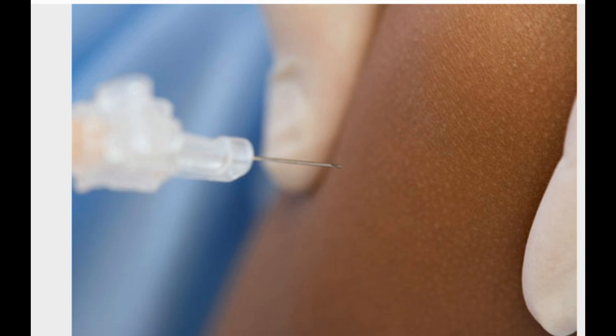Birth Control Shot. It's called Depo-Provera, and it's a hormonal shot that protects against pregnancy for three months. For the typical couple, it works better than the birth control pill — only 3% of users get pregnant in a year. Pros: injected only 4 times per year, highly effective. Cons: cost about $240 per year. May cause spotting and other side effects. Doesn't protect against STDs.